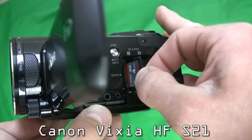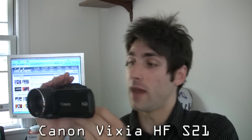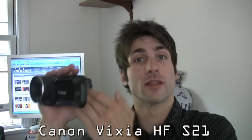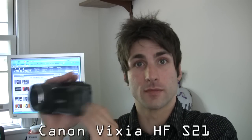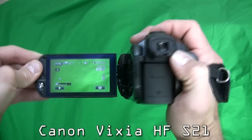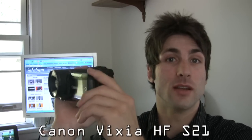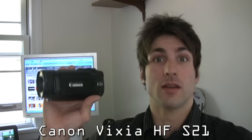When the internal memory overflows, it spills right onto the first memory card. And when that memory card overflows, it spills right onto the second memory card, so there's no lapse. This camera also has a 3.5-inch 920,000-dot touchscreen LCD that is actually decent.